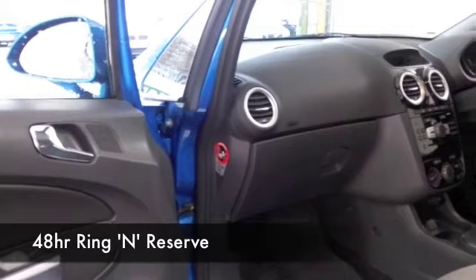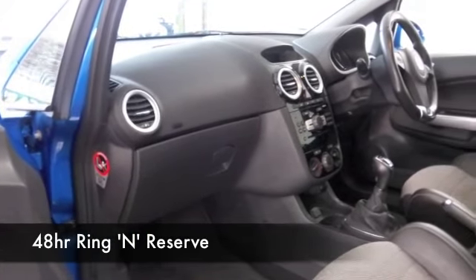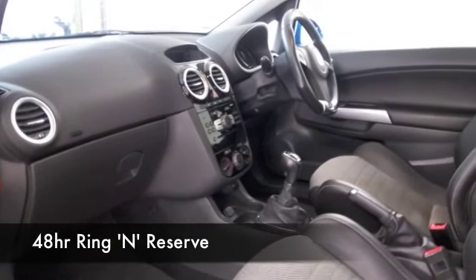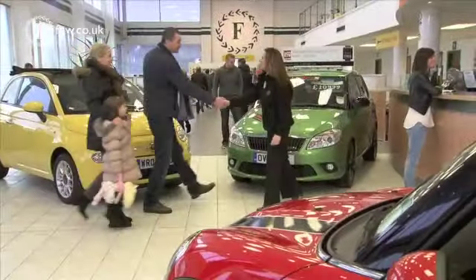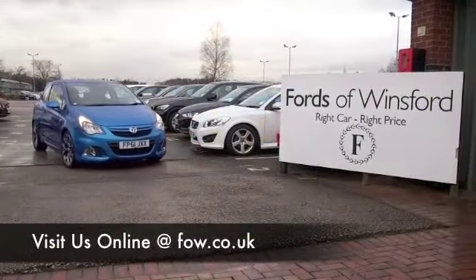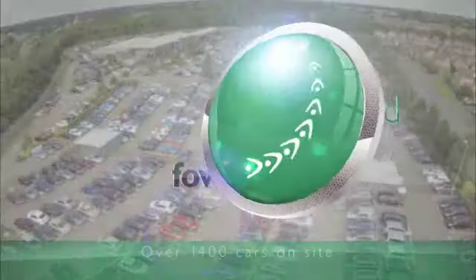Don't forget you can ring and reserve — we'll hold the car for you for up to 48 hours until you can get here, no deposit, no obligation. And if you want to part exchange your existing car or arrange finance, no problem. Bring your license, have a test drive, and discover this great car for yourself at Fords of Winsford.